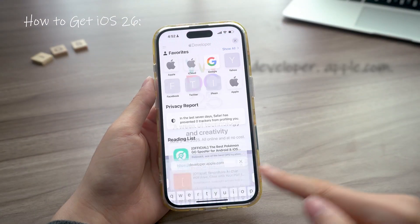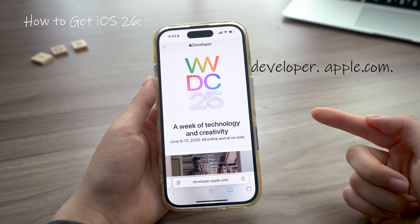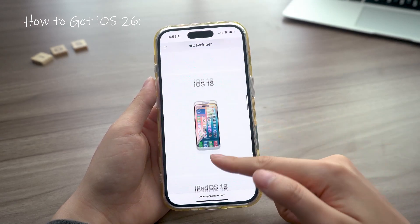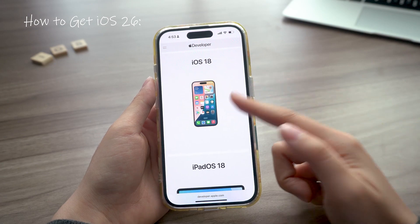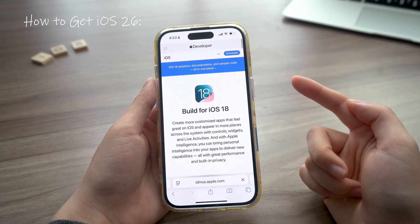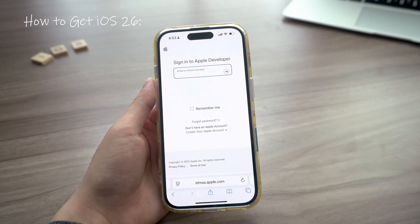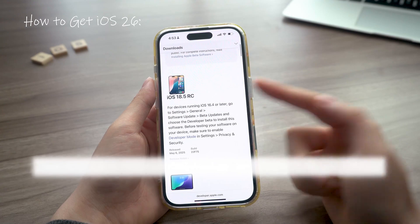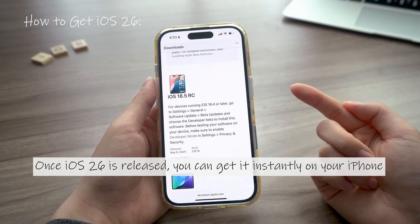If you're not in the developer beta program, just head to developer.apple.com and you'll see what's new in the current iOS beta. Find iOS 26 in the future, then hit download in the upper right corner. You might need to sign in with your Apple ID. Once you're in, your phone will get access to the beta profile and you'll be able to download iOS 26 beta as soon as it drops.